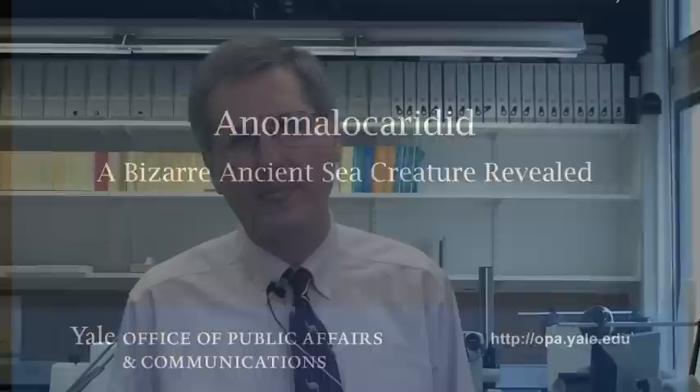I'm Derek Briggs, paleontologist here at Yale University and also director of the Yale Peabody Museum of Natural History. And I've been involved with one of my former postdocs, Peter Van Roy, in a rather exciting discovery in Ordovician rocks in Morocco.